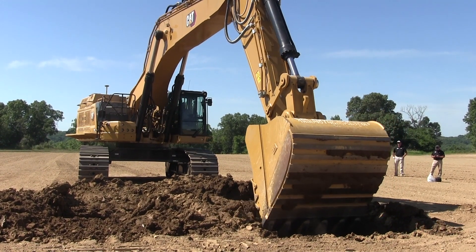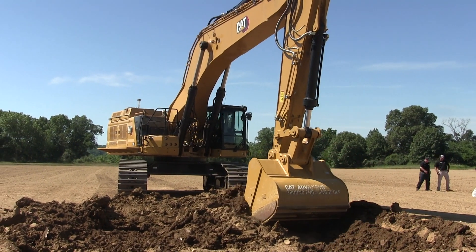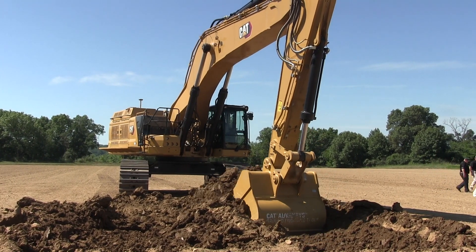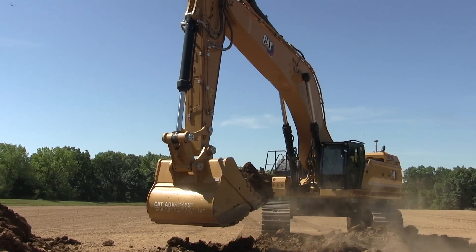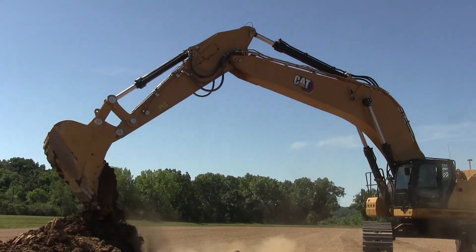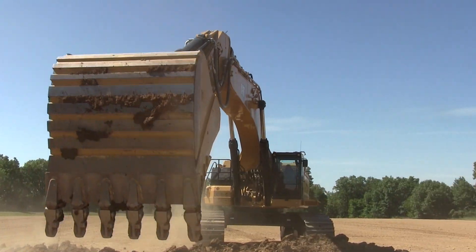Construction Equipment asked the independent operator instructors of the International Union of Operating Engineers, Local 649, to field test the big 395. Both Todd Shreeves and Mike High climbed into the cab for trenching, truck loading, and lifting duties.